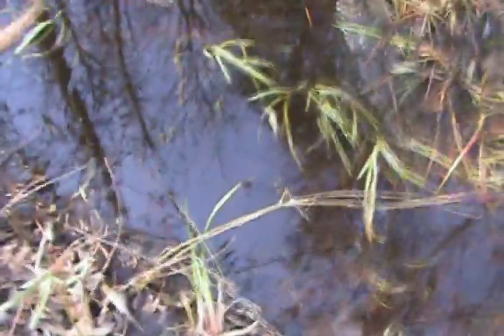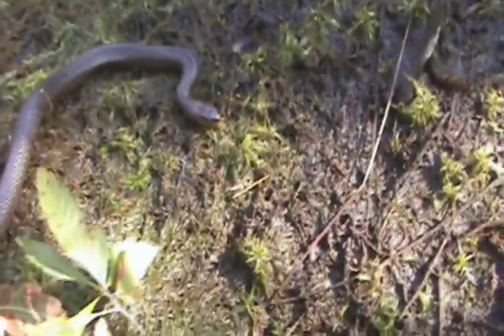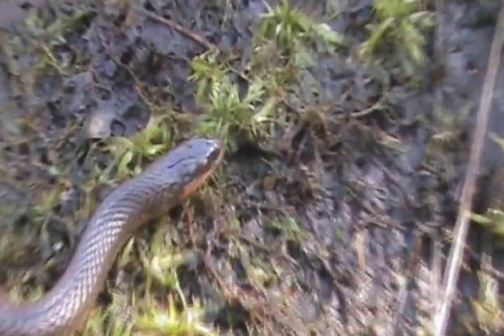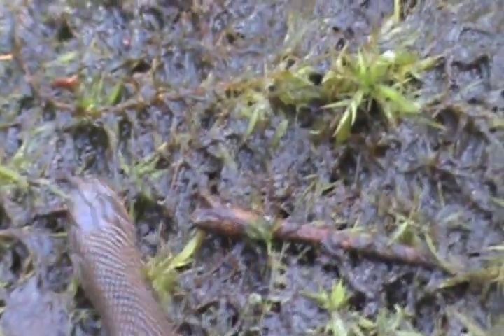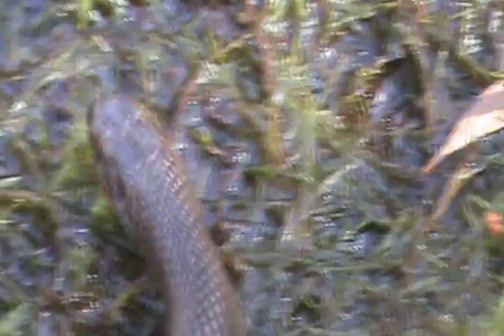I'm going to let this gorgeous little beauty back on her way. She was facing this direction, so I imagine she was headed here. I'm going to let her go in this little slough connected to the mainstream. Let her find her way home. There she goes — gone from the world. Wouldn't even know she was there. Still see a little bit of her back.